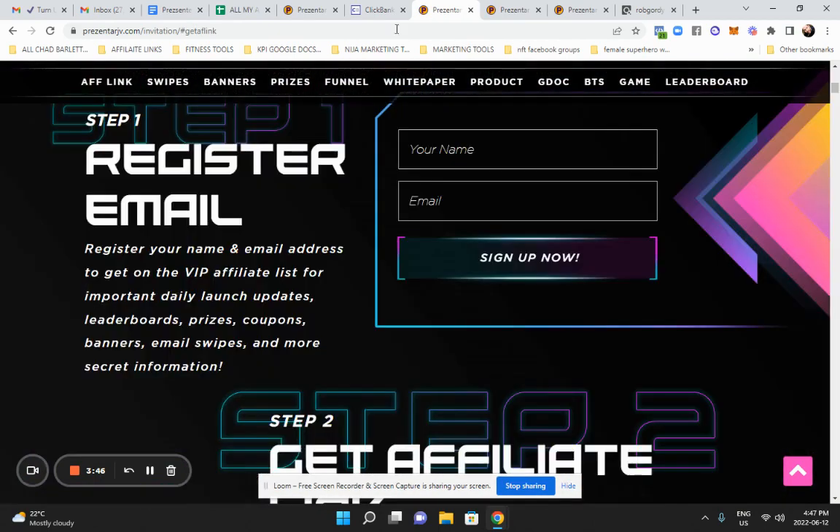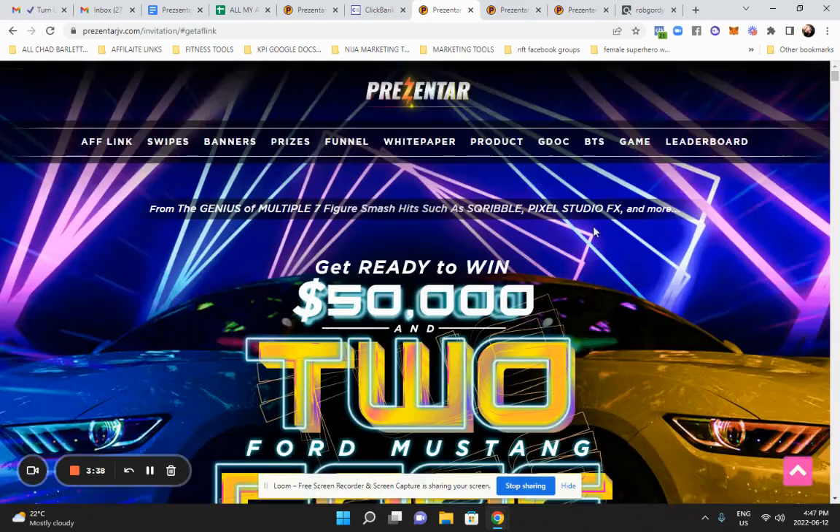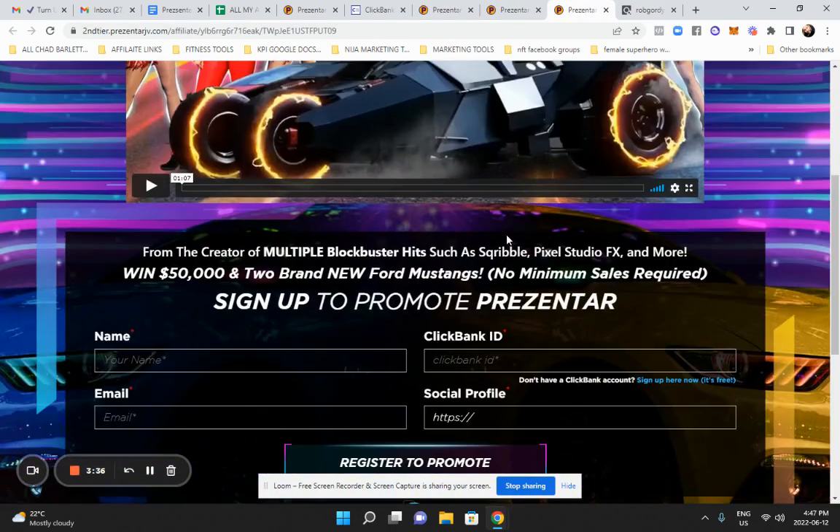You can get your affiliate link — to find it easily, I will drop a link right under this video and you can sign up. You can become a presenter to sign up.